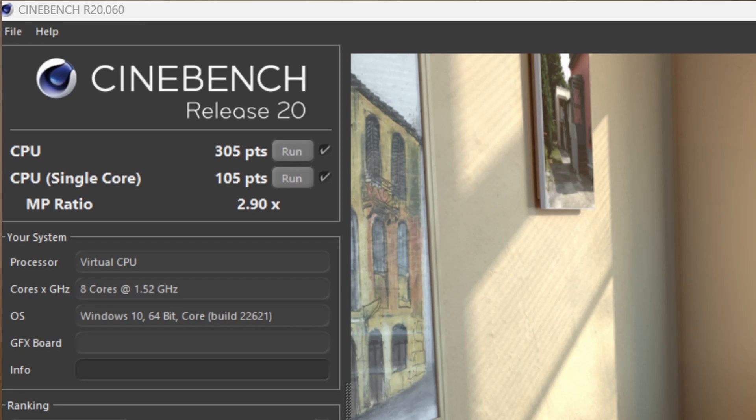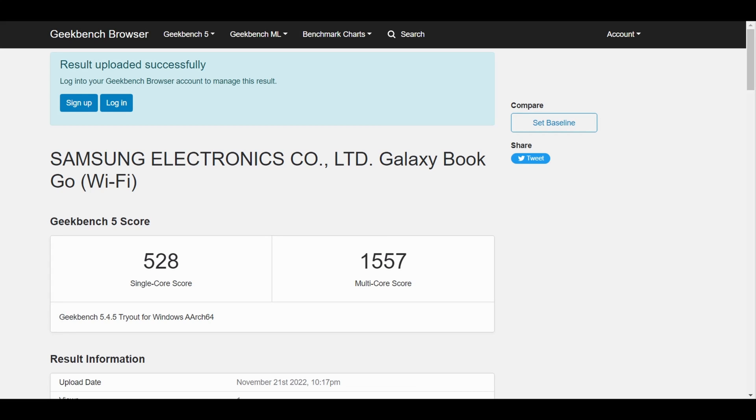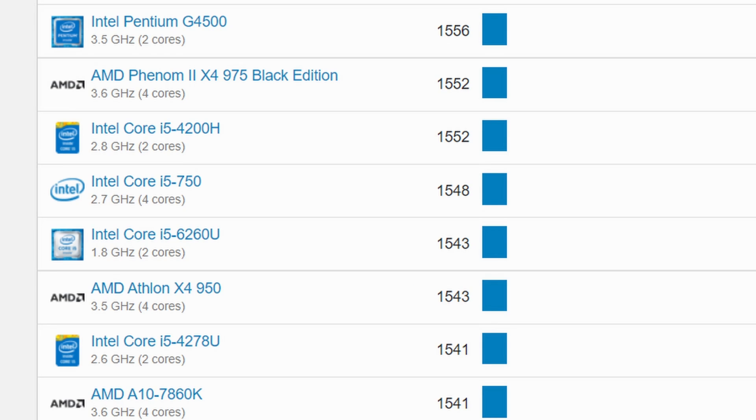Next, I ran Cinebench R20. Keep in mind this is emulated x86 as there is no ARM version of the program, which gives us a good idea of CPU performance when emulating. We got 305 multicore and 105 single core — that score is so low I don't even know what a comparable CPU would be. With Geekbench, which can be run ARM native, we get 528 single core and 1557 multicore — much better, but still pretty slow by today's standards. Looking at performance charts, it's only as quick as a first-generation Intel Core i5 CPU.